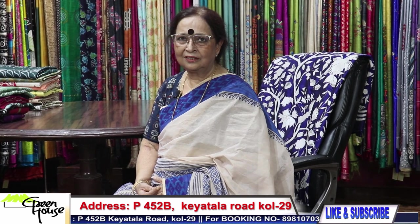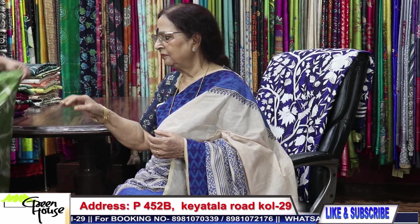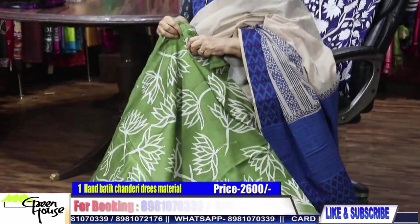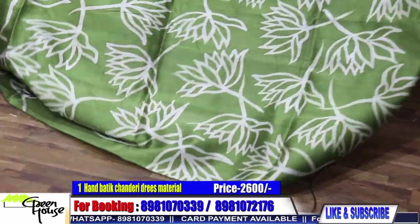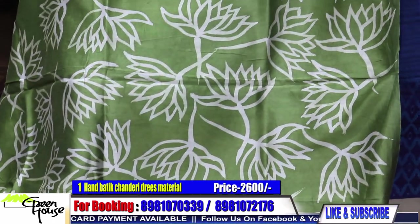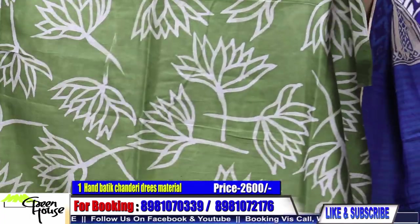We have a lot of dress materials. If you have the dress material, you can be done. You can do the dress material — three and a half meters, or three meters in length. Chanderi material for your dresses; they look very smart.